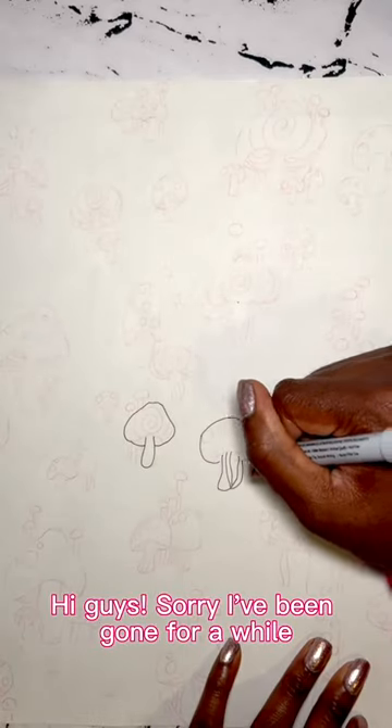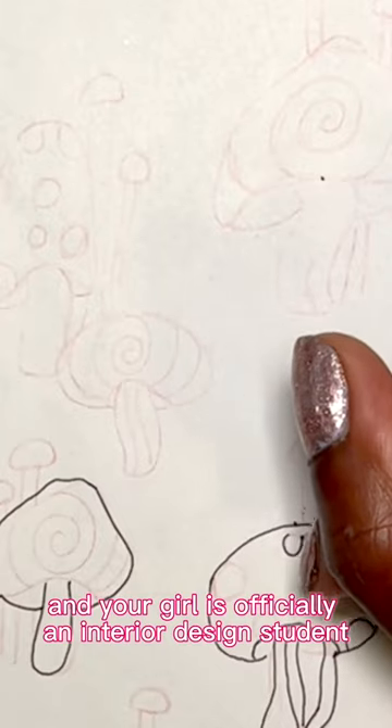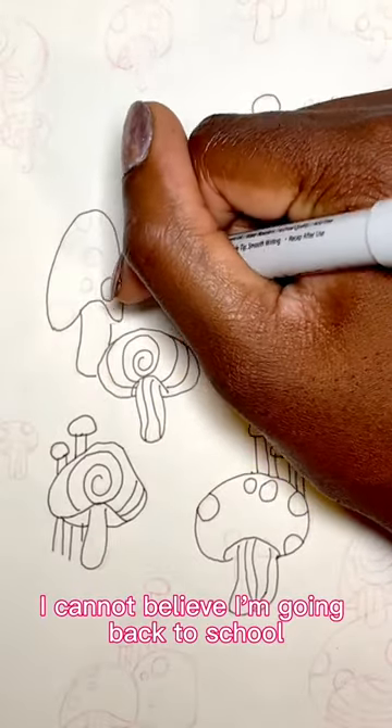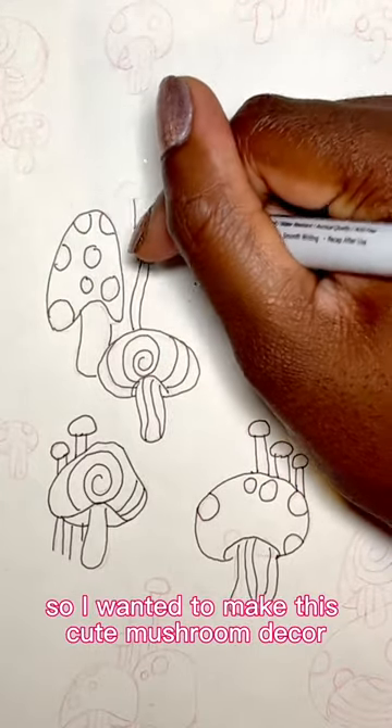Hi guys, sorry I've been gone for a while, but I'm back and your girl is officially an interior design student! I cannot believe I'm going back to school. I've been obsessed with creating these wallpapers, so I wanted to make this cute mushroom decor.